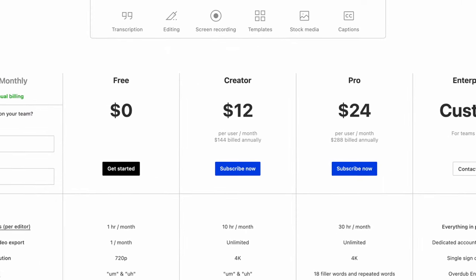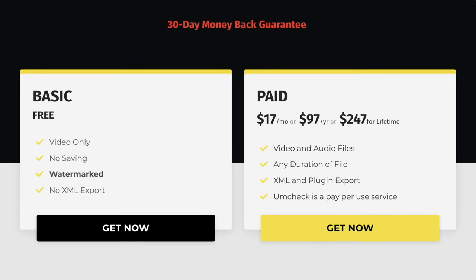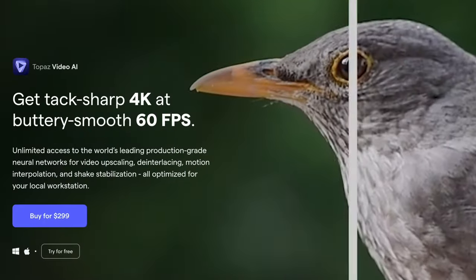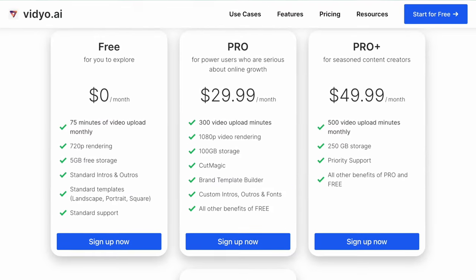Most of these AI tools have free versions that are limited in some way, but they also have premium or paid options that give you access to more features. I'd highly recommend clicking the links below to check them out and give them a try. Now that you know more about these 10 AI tools for content creators, you'll want to watch this tutorial next where I show you how I created a cool effect using AI. I'll see you next time.